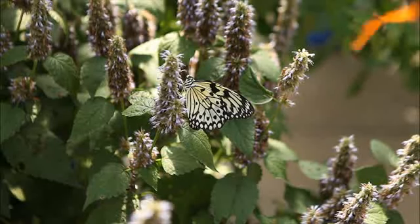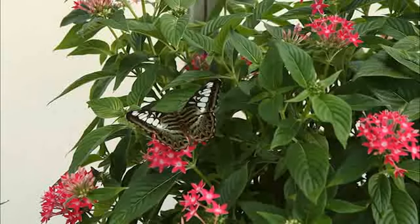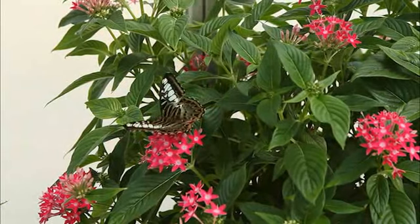We have three different food sources in here for the butterflies. One is nectar from all the flowers — we choose plants that we know butterflies are going to feed from. They have what's called a proboscis, which is like their mouth part.